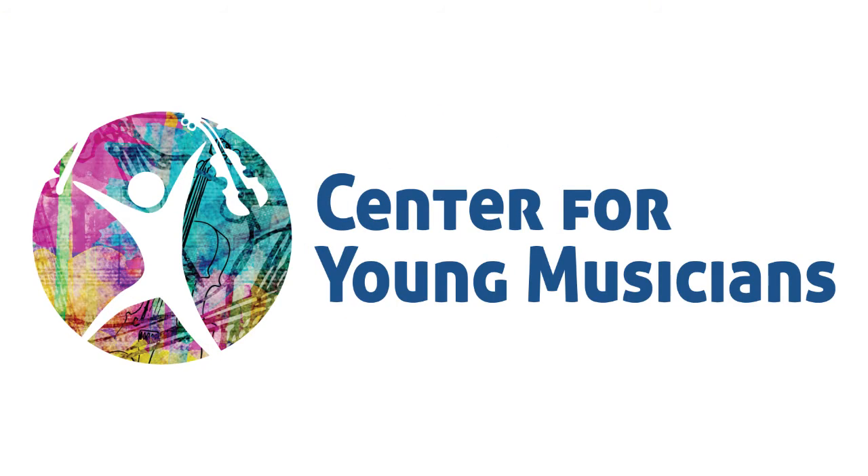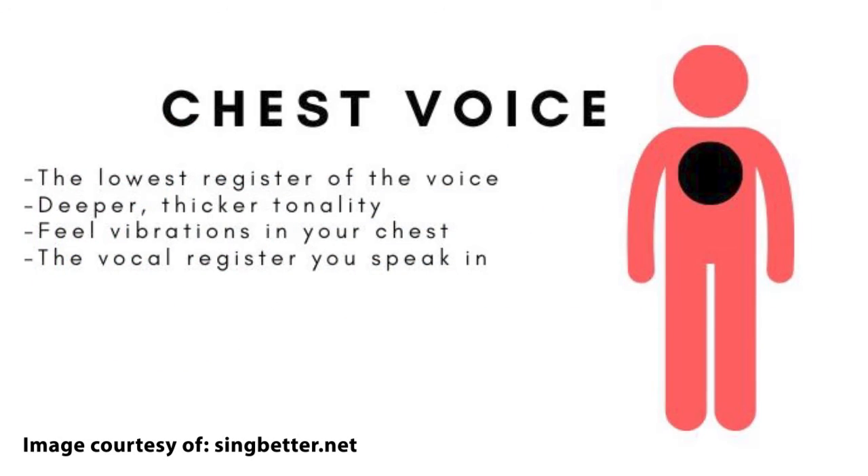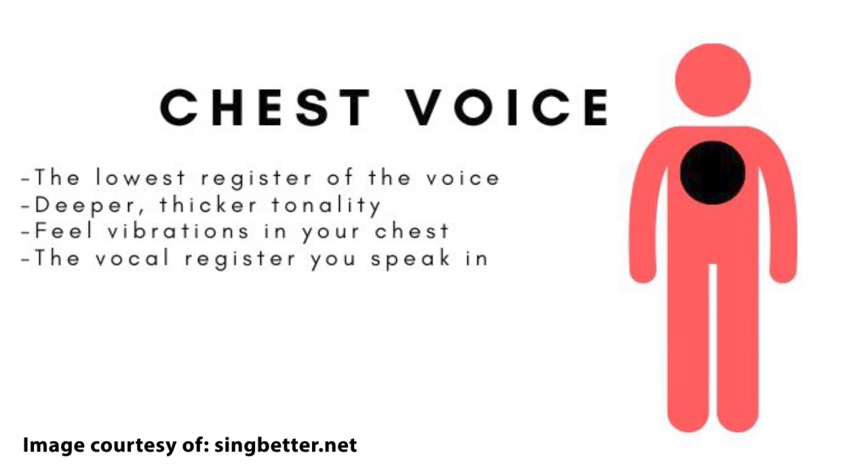Men are pretty much always in their chest voice. Women use a little bit more variation, but we are also mainly in our chest voice. It's called chest voice because there are sympathetic vibrations happening there.